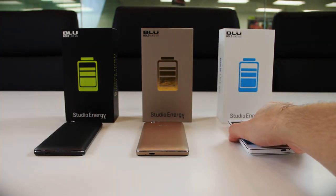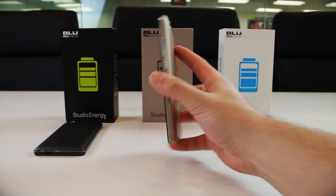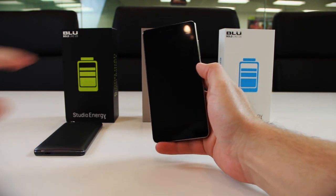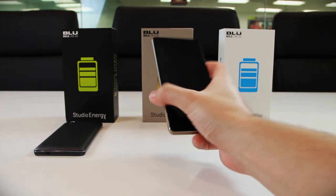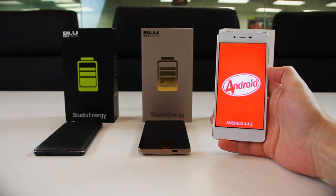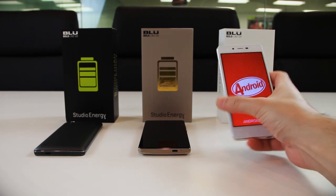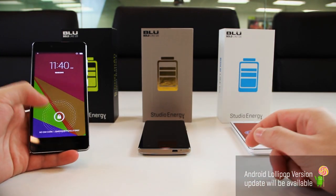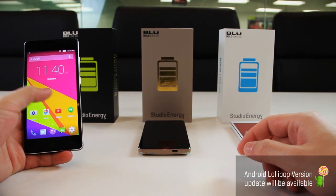The Studio Energy sports an 8-megapixel rear camera with features like Panorama Mode, Geotagging, HDR, and more. On the front is a 2-megapixel camera for selfie fans. The device runs Android 4.4 KitKat, optimized to run smoothly and efficiently, making navigation through emails or streaming Netflix easy and intuitive. Blue has confirmed an Android L update is coming in May.